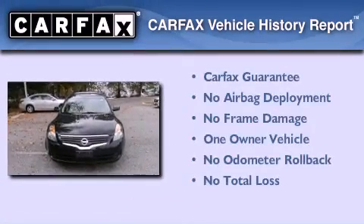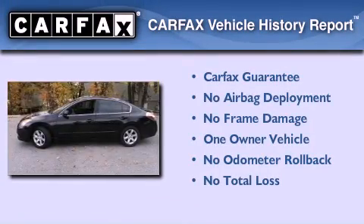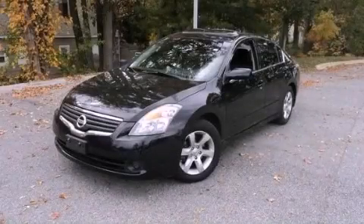This Nissan has had only one owner and it qualifies for the Carfax buy-back guarantee. We hope you found this video informative. Please contact us today.